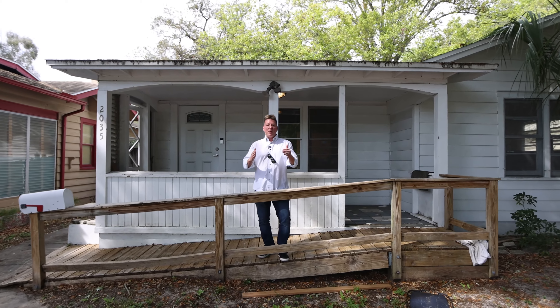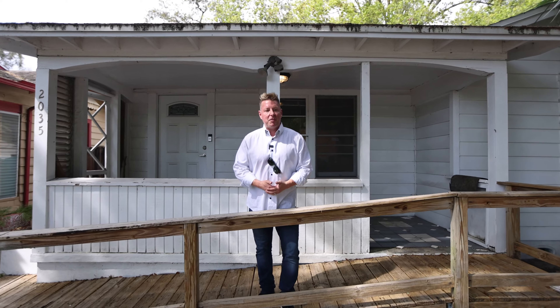Once again, thank you so much for taking a look at 2035 Dartmouth Ave North in Historic Kenwood. There is tons of opportunity here. There are options — there's so much you could do with this property. If you have any questions at all about this home or any other home for that matter, give me a call, DM me. I would love to help you find your way home. Have a great day.